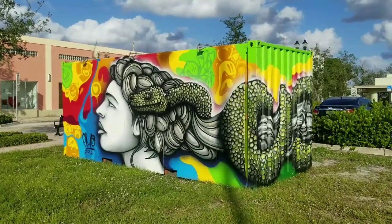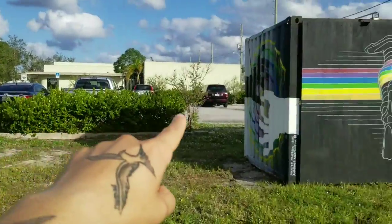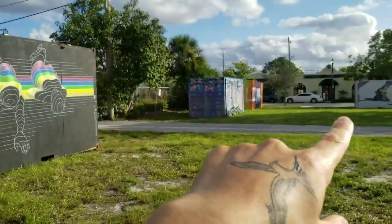Hey guys, so this is in West Palm Beach, Florida. This is street art — beautiful creativity. These are containers that have all been painted with various different types of artwork.